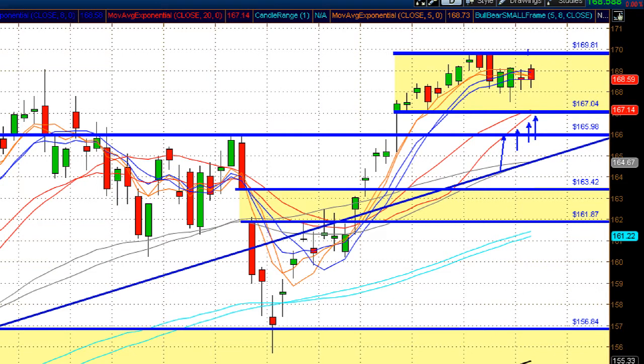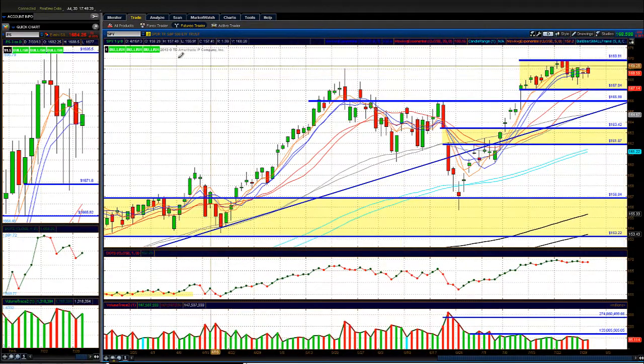If we break over today's highs on the SPY, you can expect us to hit the 169.81 level — that could come tomorrow if the FOMC news is favorable. If investors don't like what they hear, watch the downside around the 167.40 area. Expect some nice volatility and a wide range bar tomorrow. Until we break out of this roughly $1.80 range between 167 and 169.81, manage your risk carefully.